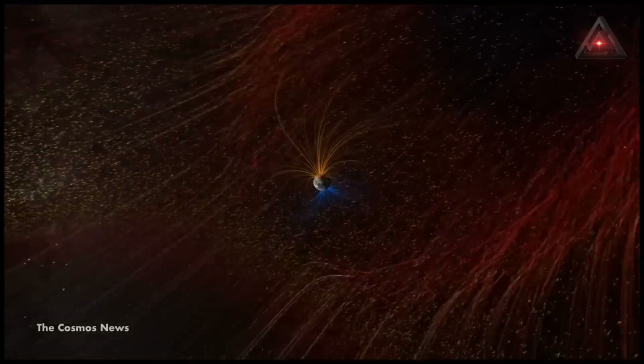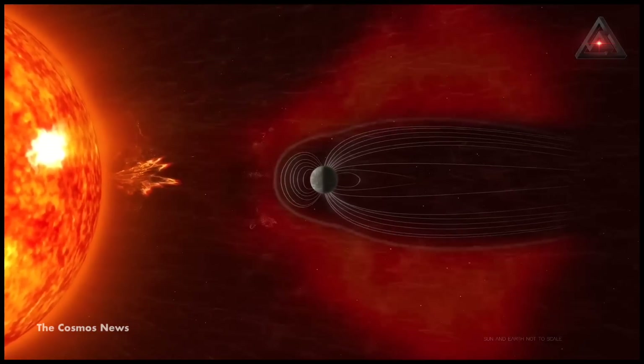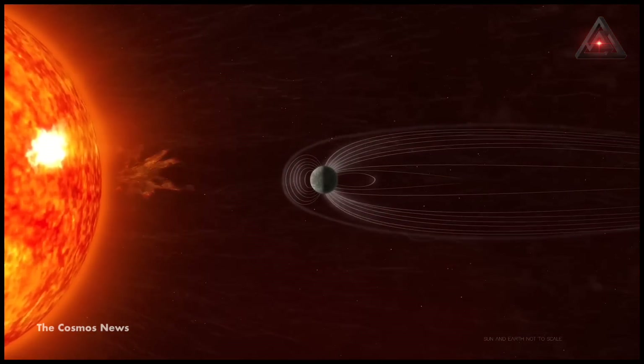Scientists expect some fast wind from that coronal hole to come to Earth around Friday night into the Saturday morning of this week.